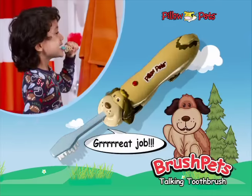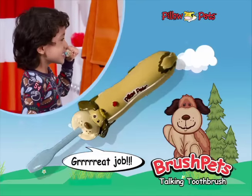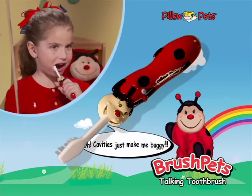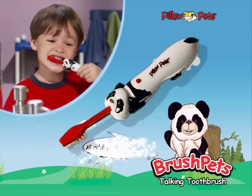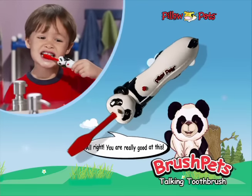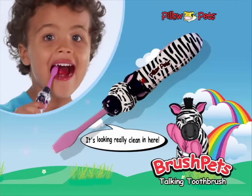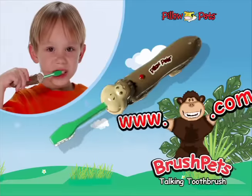Snuggly Puppy: Grrrr, great job! Ms. Ladybug: Oh, cavities just make me buggy! Comfy Panda: Alright, you are really good at this. Zippity Zebra: It's looking really clean in here. And Silly Monkey: that's me!